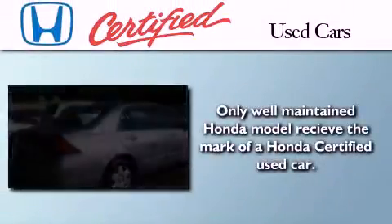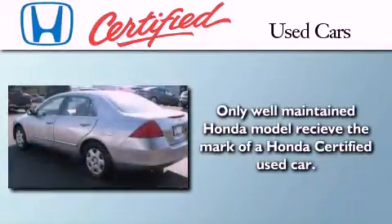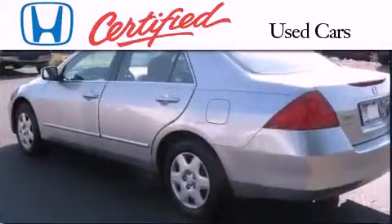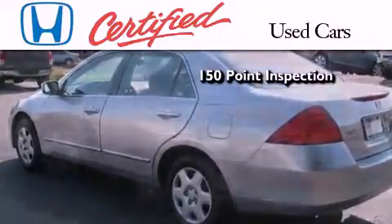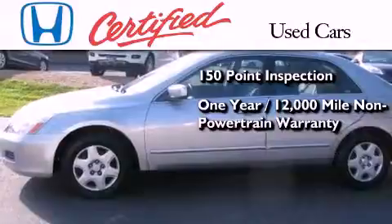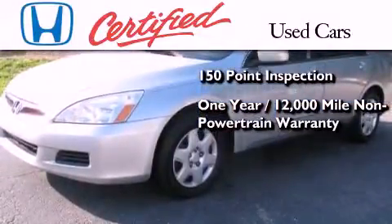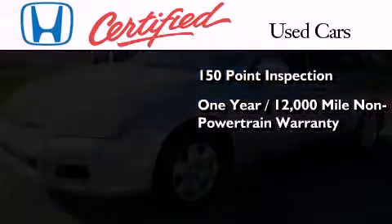In addition to the innovative engineering and quality manufacturing that is a part of every Honda, this certified Honda includes an exhaustive 150-point mechanical and appearance inspection, an additional one-year or 12,000 miles of non-powertrain equipment warranty coverage on top of what's left on the original new car warranty.